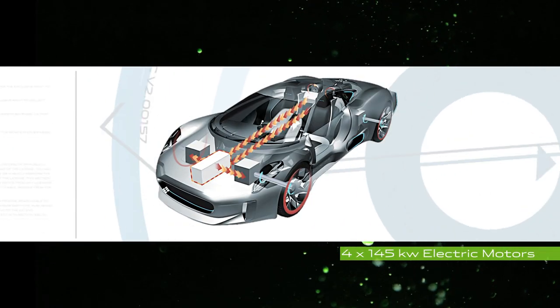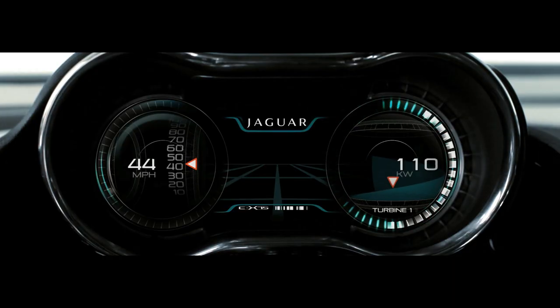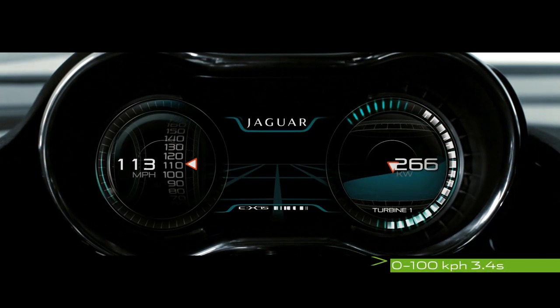When the turbines power direct to the four electrical motors, which are in each of the four corners of the vehicle, that's how we deliver the 0 to 100 kilometres in 3.4 seconds.